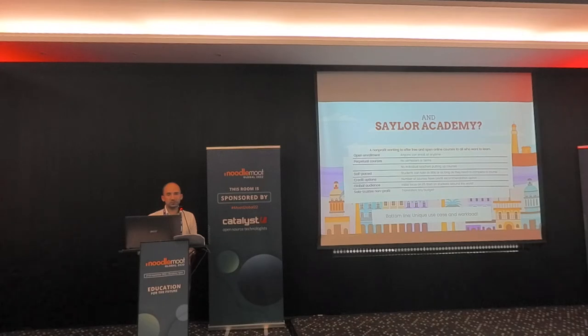We also didn't have any teachers. The courses were developed by different professors who would all contribute, but there was no one professor who would put up a course and then go along and help all the students. We had a global audience — initially focused on the U.S., but then expanded globally. We had a sole trustee, so we didn't have to worry about fundraising, but we had one source of income. It's kind of a unique use case, a unique workload. Most LMSs aren't developed with that kind of model in mind — even Moodle — but that talks to the extensibility of Moodle.